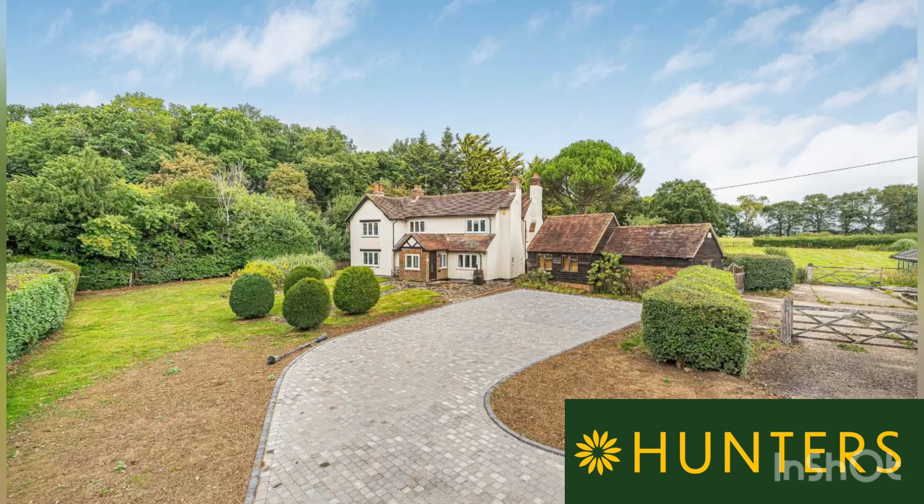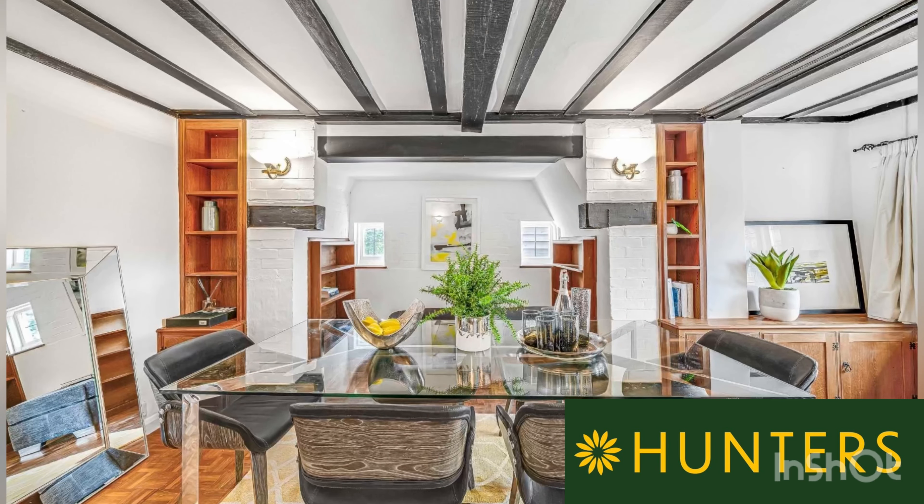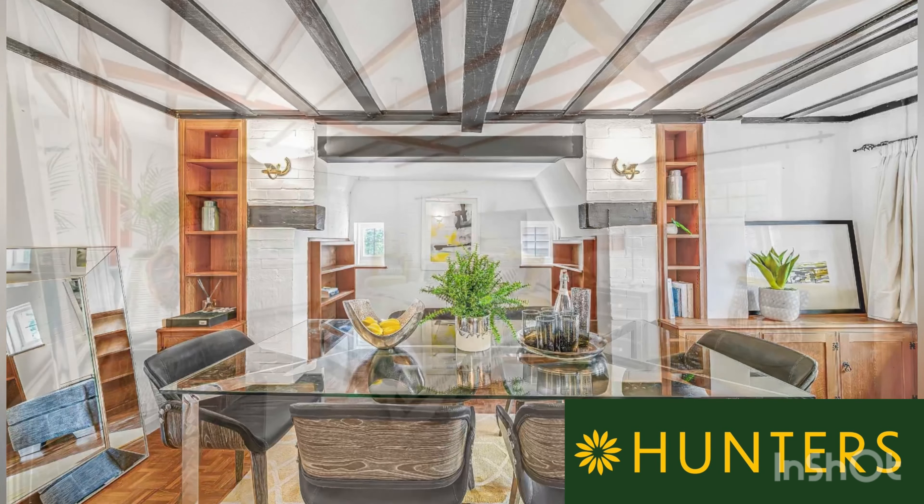Hello everyone, it's Kerry from Hunters, the Senior Sales Negotiator and Lister. Today I'm at a superb property that I'm really excited to share with you. I'm here and it's probably about 30 to 32 degrees. Where on earth has this weather been? I've been waiting for it since I came back from holiday.